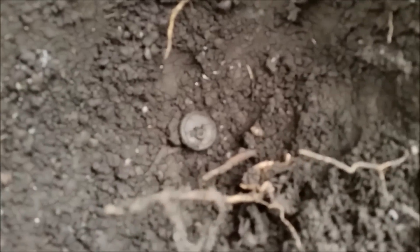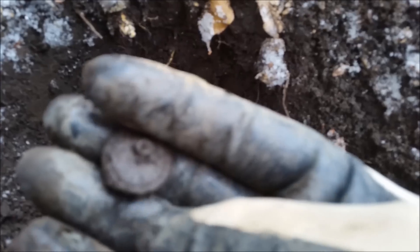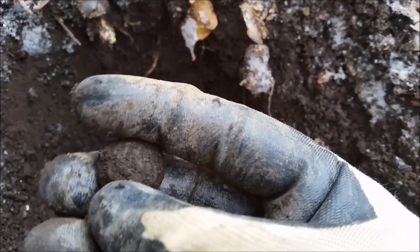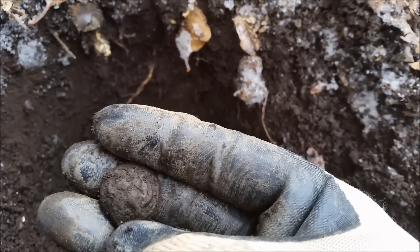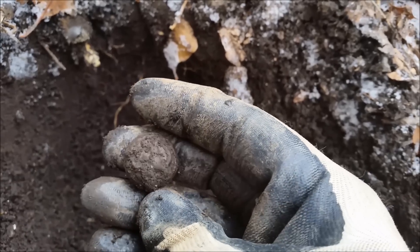We're going to work under this root. And that is a button. It's got a shank on the back. It's a two-piece. I haven't looked at it yet. Definitely has some stuff on there. Let me get the dirt off and I'll show you more.